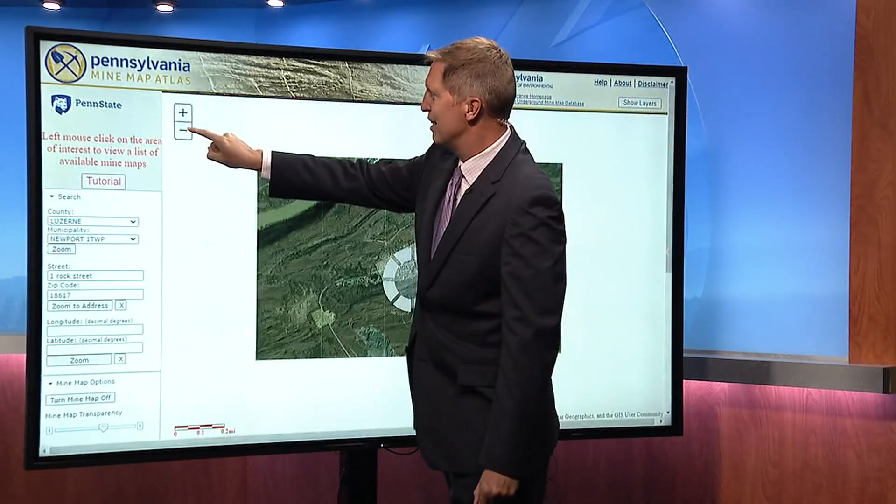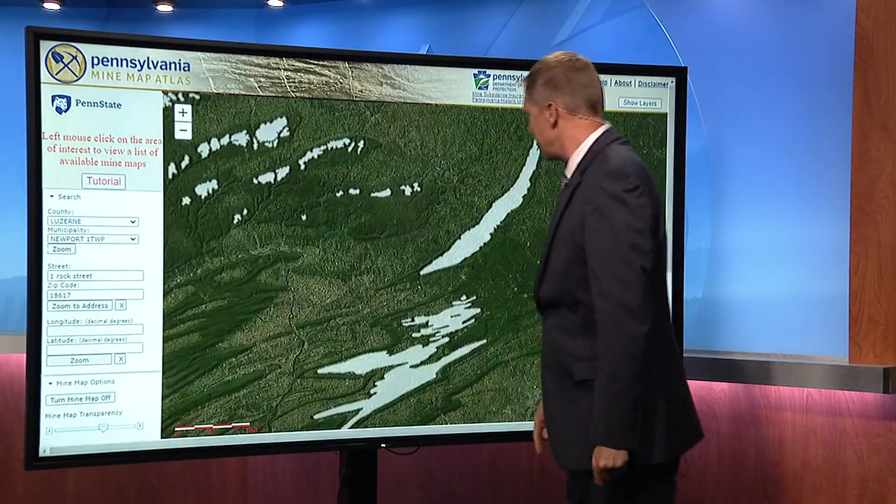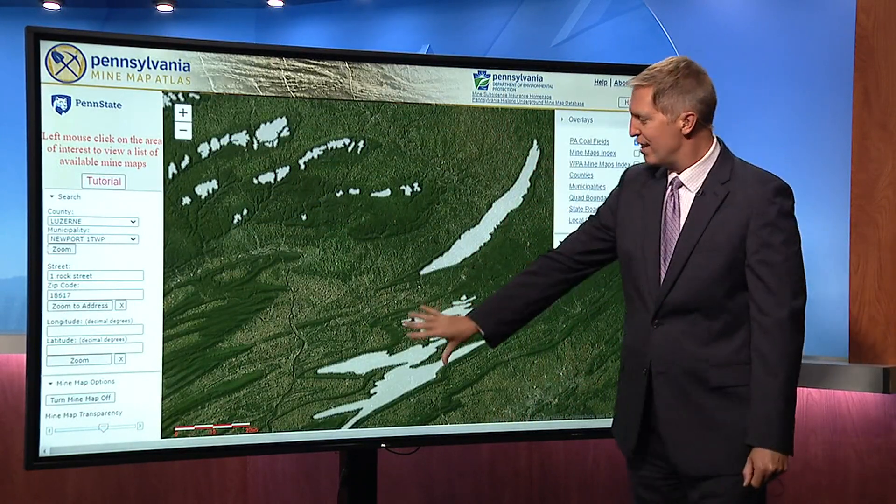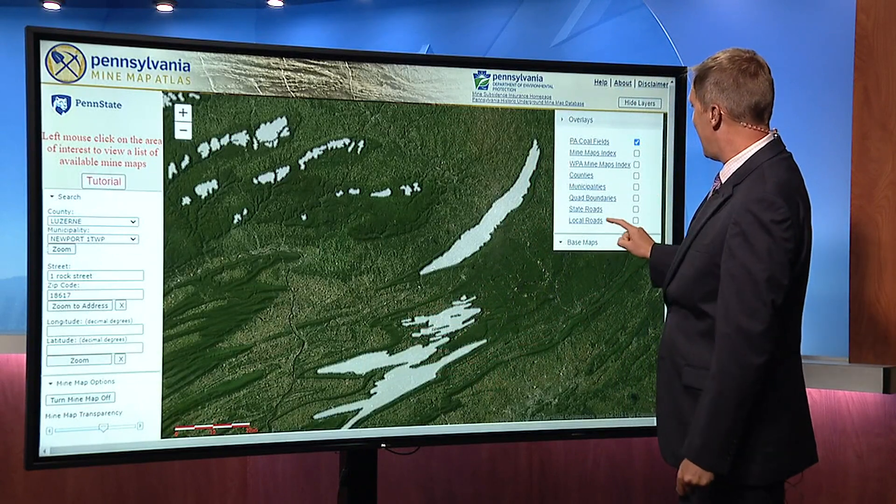And when we zoom things out quite a bit, we are going to see this is where coal mining was done — in the Wyoming Valley, Scranton area, the coal region. Let me add something here.